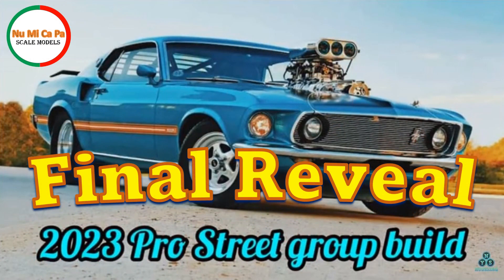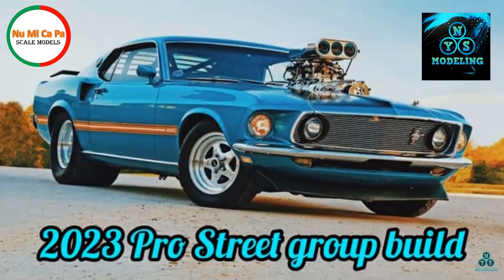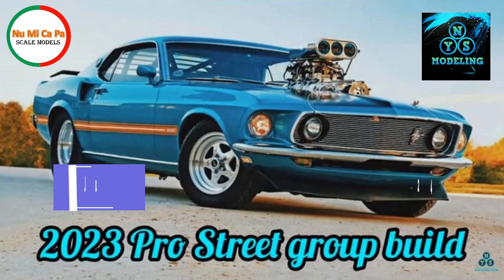This is the final reveal for the 2023 Pro Street Group Build. The Group Build is hosted by Dylan at NYS Modeling, and in the description I have a link to Dylan's introduction video with the rules for the Group Build, that started on July 1st and will run until January 1st, 2024. So if you would like to participate, there is still time.